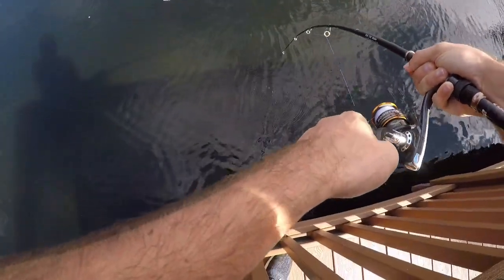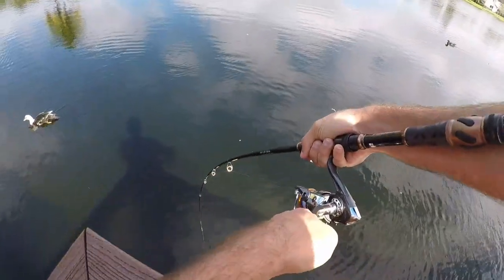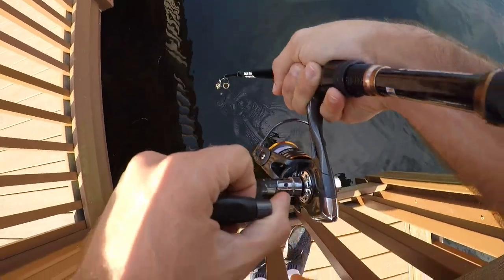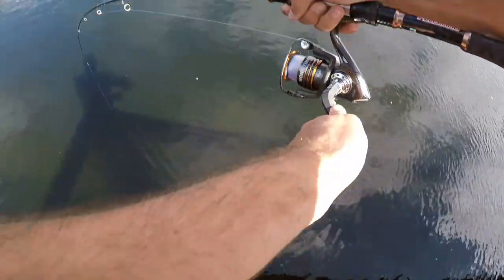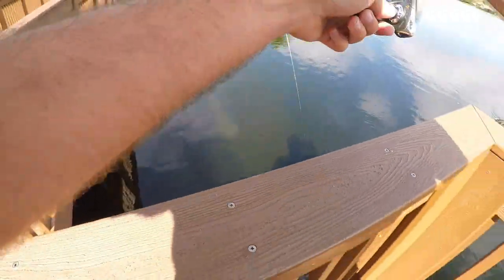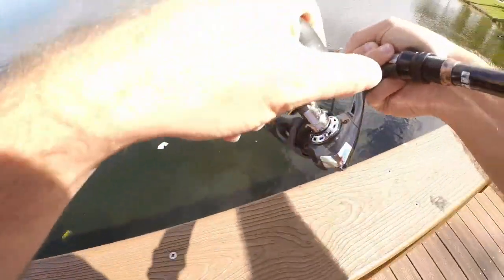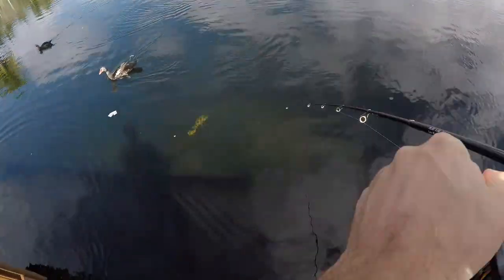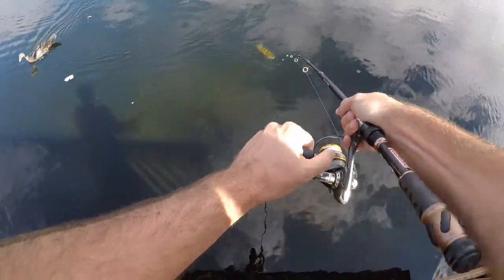Fish on — first fish of the day! Oh, nice peacock. He's got me wrapped up around this piling, that's not good. Can I get him? Come on.